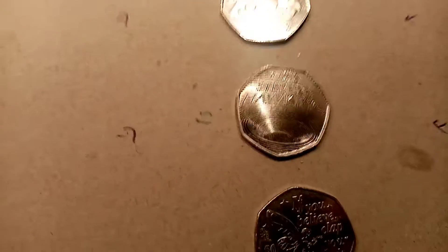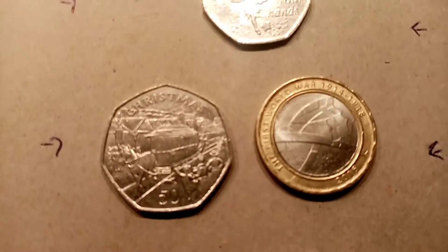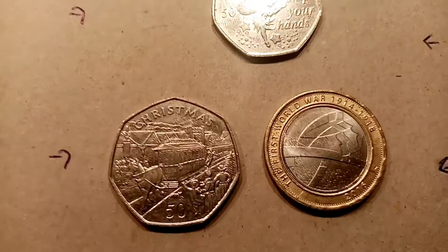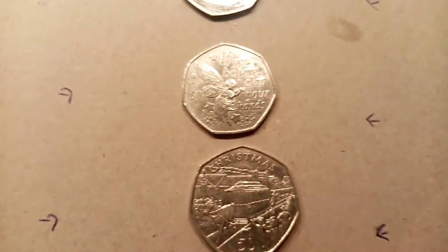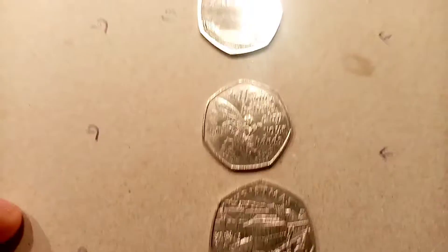The Jemima Puddle Duck was the first coin, followed by the Kew Gardens. Then we've got the two Christmas coins, the Tinkerbell, the Five Dolphins, and also the Stephen Hawking. Finally, we've got the Isle of Man Christmas coin versus the World War I £2.